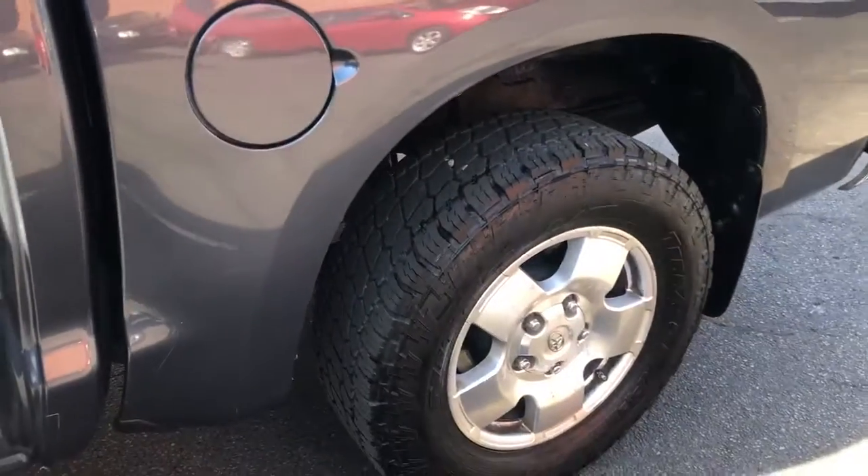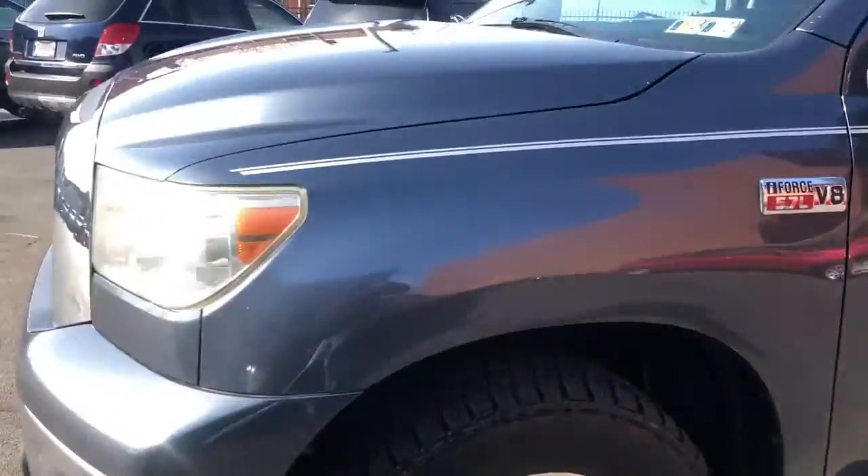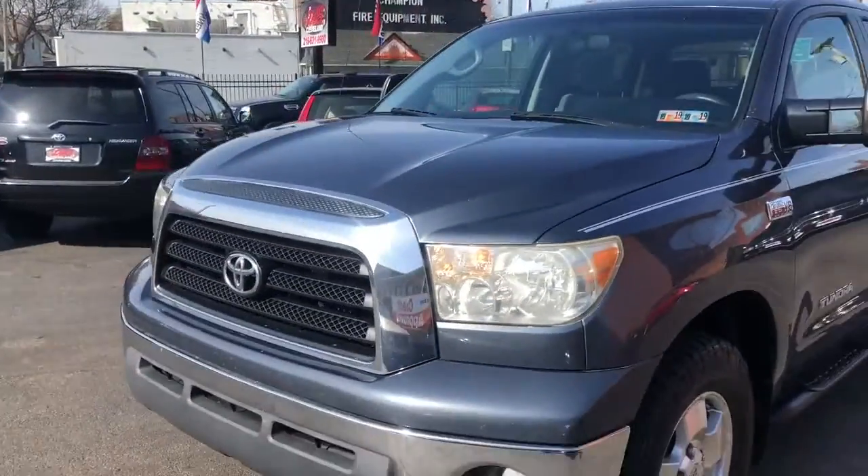Nice aggressive tires, factory alloys, bed liner, trailer tow, tow mirrors, factory fogs.